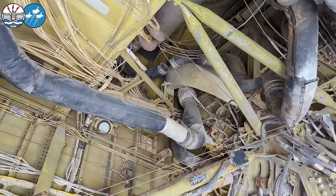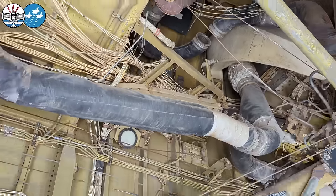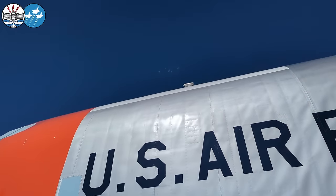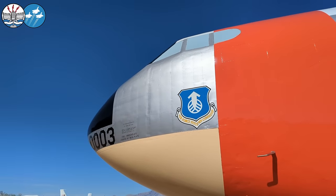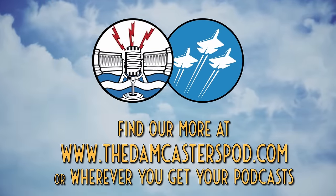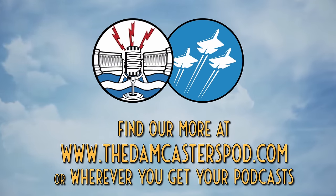Let's see what happens in the desert — there's another bird making its home up in there. Keychain for anyone who can tell me whose nest that is. Let's just get around the nose, and there you go — there's your walk around of 03. The Damcasters is hosted and produced by Matt Bowe and is a Boney Abroad podcast production. To learn more about our podcasts and check out our previous episodes, head to www.thedamcasterspod.com.